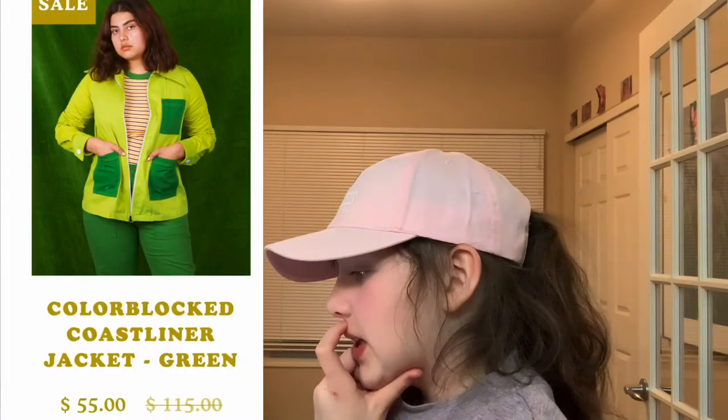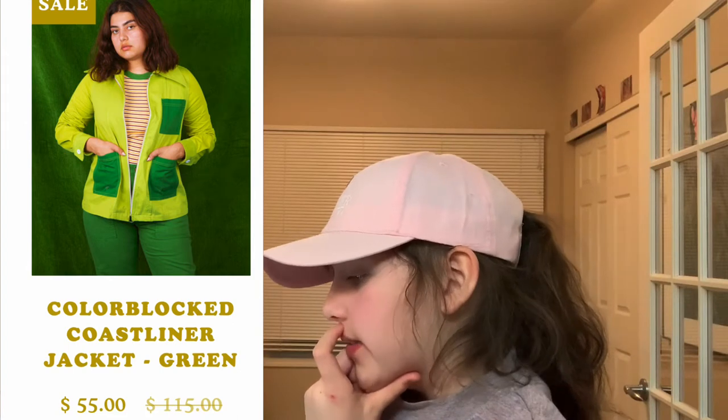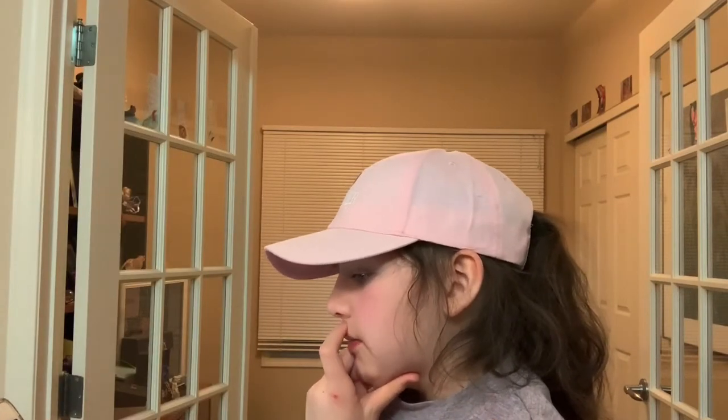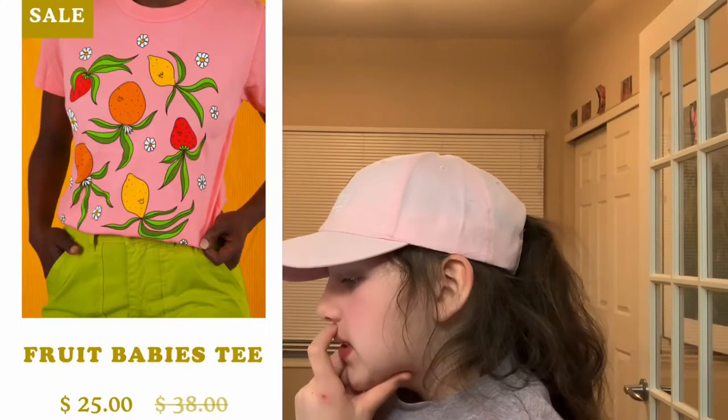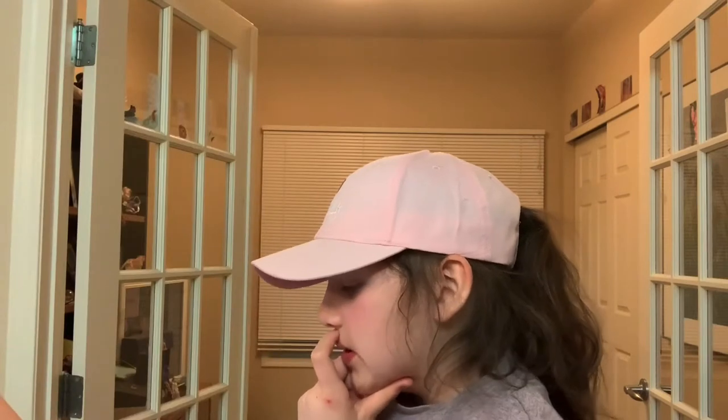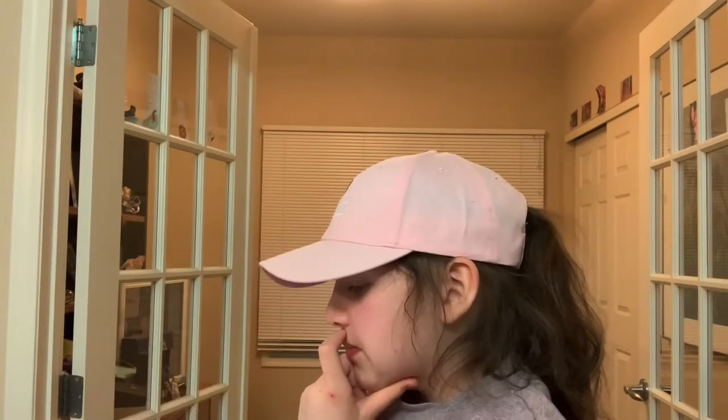We have this colorblock coastliner jacket. I have a lot of green but I really like green, and I really like the way that this jacket was done. This fruit baby tee is really cute — all the fruit have little faces on them, the background is pink, it's a really cute simple shirt.